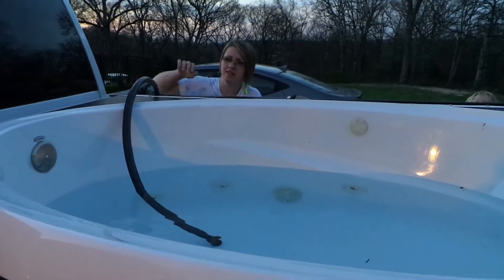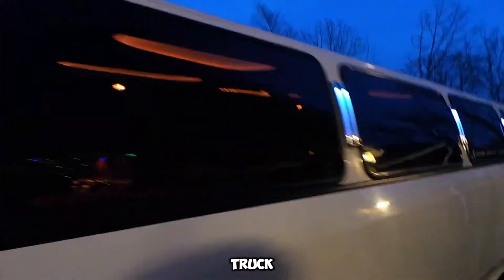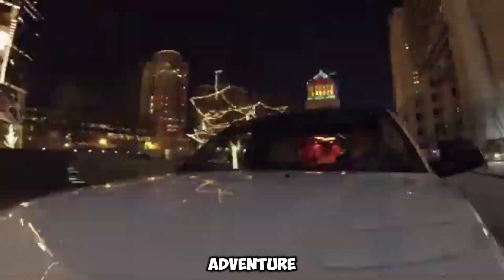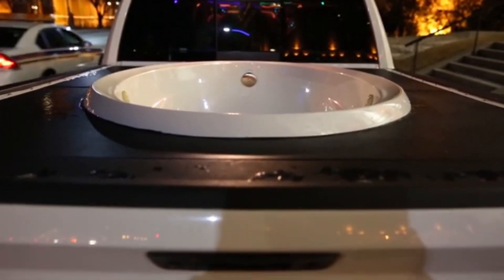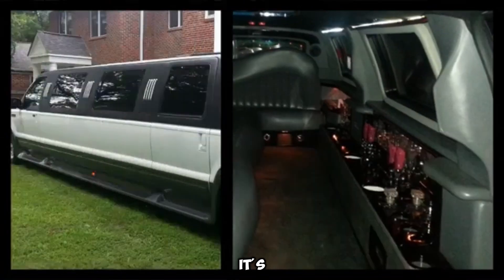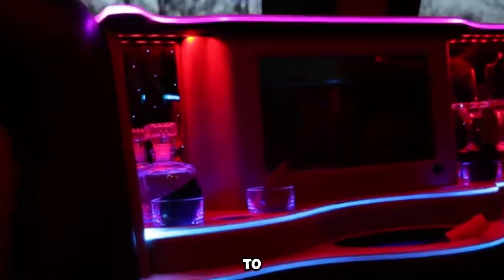But the real head-turner? There's a fully functional hot tub built right into the bed of the truck, seating up to 14 guests. It's perfect for a night out, special celebration, or just a wild adventure with friends. However, hot tub space is limited, so some guests might need to wait their turn before taking a dip. Whether it's parked for a party or cruising down the strip, this limo is guaranteed to get attention.